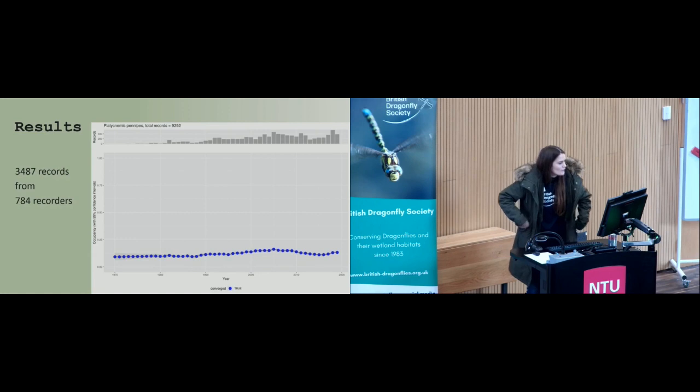Overall, we got over 3,400 records that were entered and verified — an over 100% increase on the five years prior — and these came from over 780 recorders. The records collected in 2018 went towards the State of Dragonflies 2021 report, which looked at occupancy change from 1970 to 2019.